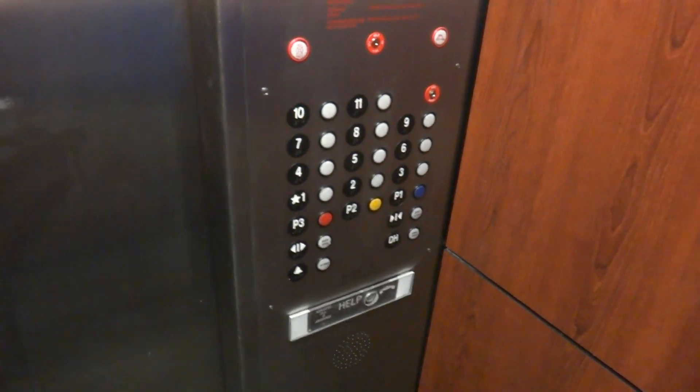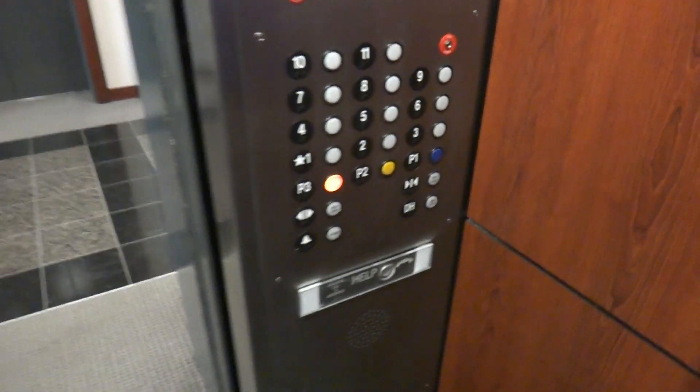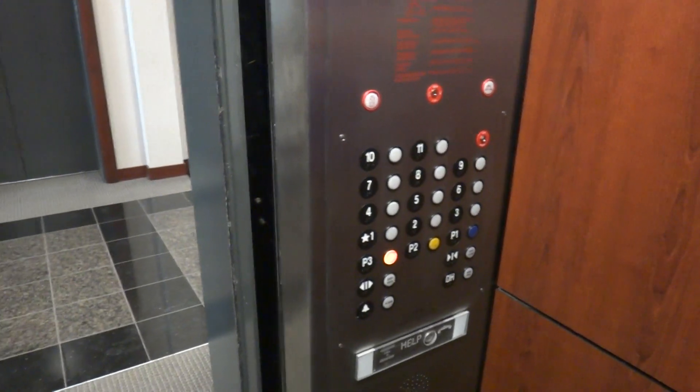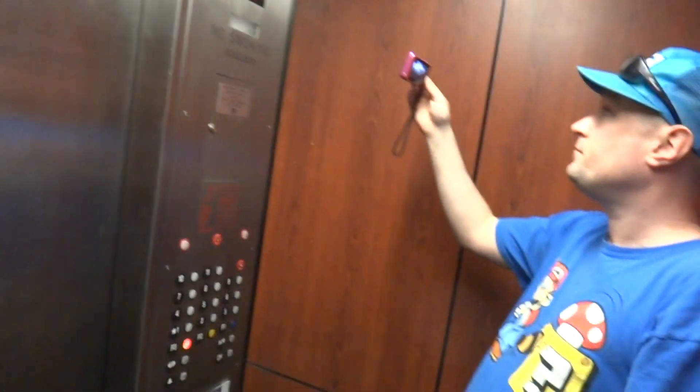The button already went out. Send it down to P3. These are my least favorite ThyssenKrupp buttons. Get a cab view — this is the service elevator. Look up there, you have all sorts of space. It's pretty nice for a service elevator. You can tell it's pretty beat up, just like the other elevators. It's too nice to be a service elevator — I'm surprised they put this much effort into modernizing it.